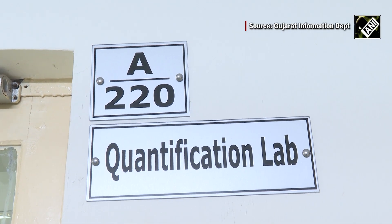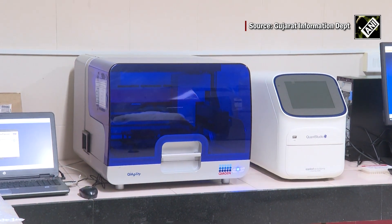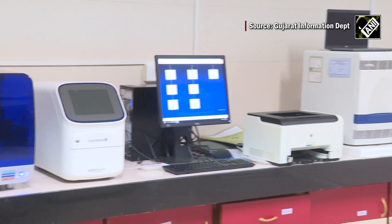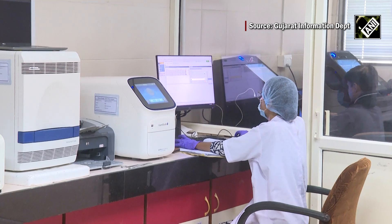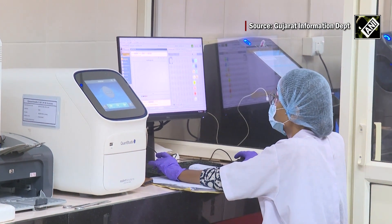Once the DNA is isolated, it moves to the quantification lab. Here, the focus is on assessing both the quantity and quality of the extracted DNA. Cutting-edge instruments such as RT-PCR and liquid handling systems are actively employed in this vital stage.